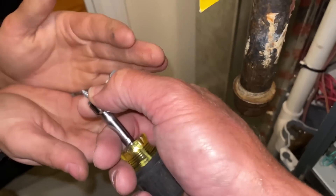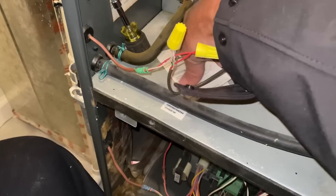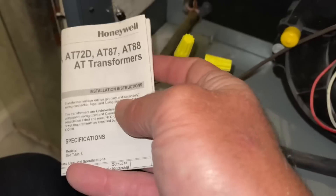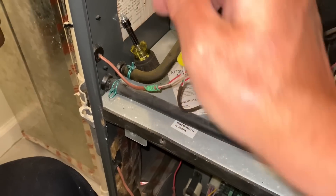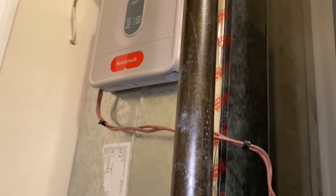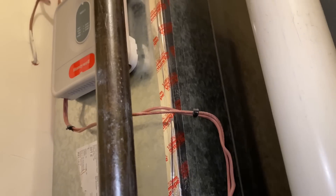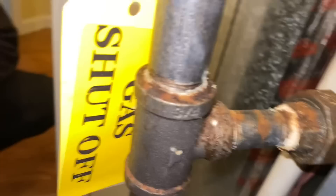It looks like someone was kind enough to leave the manual for the transformer. They have a Honeywell HZ311 — that's for three zones — but I think they're only using two here with dampers and thermostats.